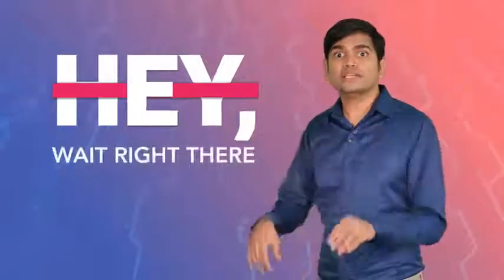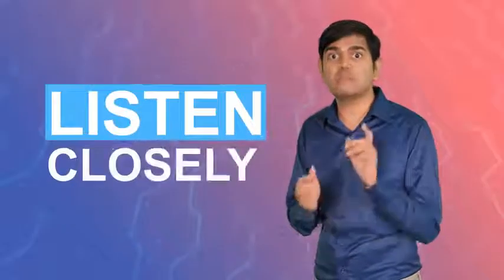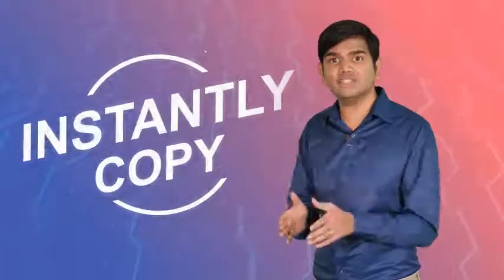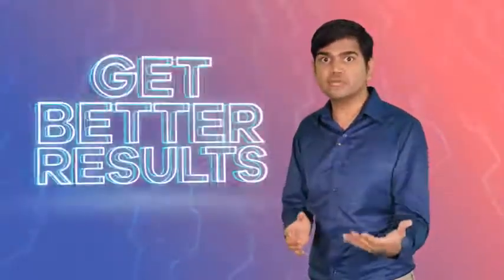Hey, wait right there. There is just one final step before you access your purchase. Listen closely. What I'm about to give you access to on this page has skyrocketed our revenues, video engagement, and watch times by over 300%. And you can instantly copy the exact same strategy and implement it into your business to save thousands in video hosting fees, get better results with your videos, and take your profits to new heights.